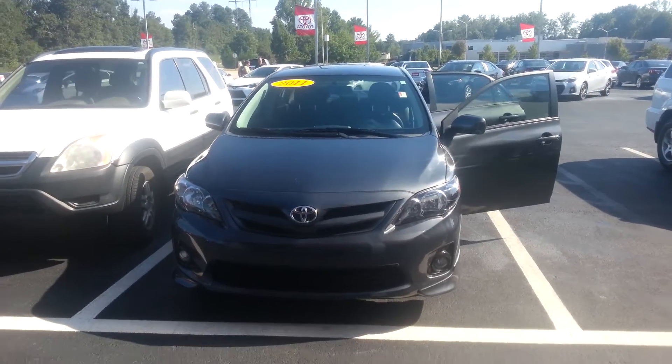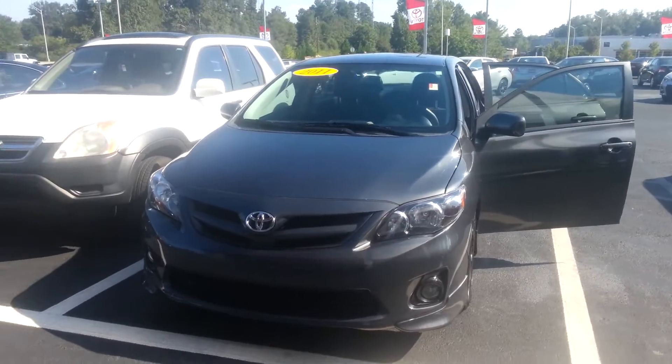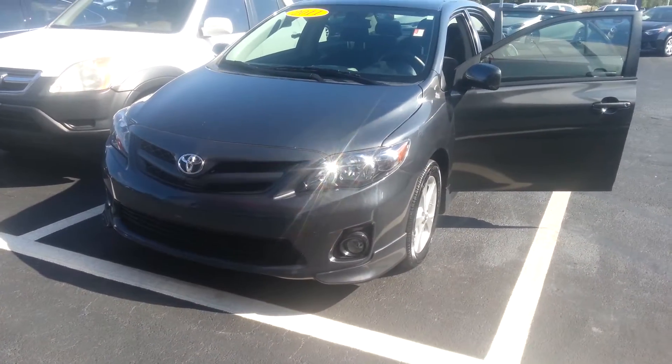This is Jay at LaGrange Toyota, and I'm displaying the 2011 Toyota Corolla S. Now the S is really unique.